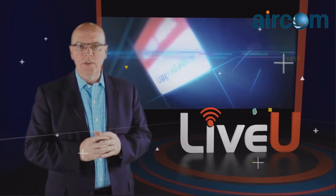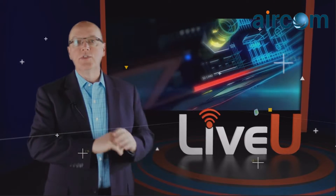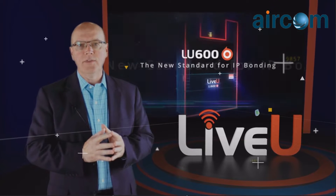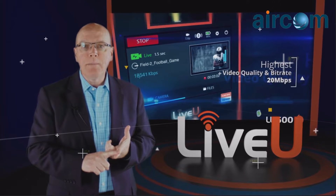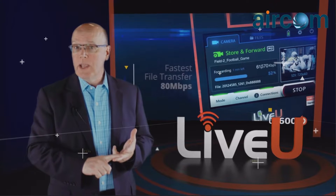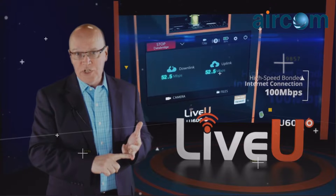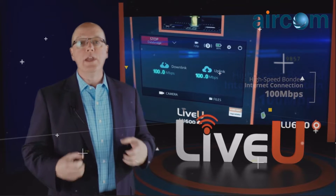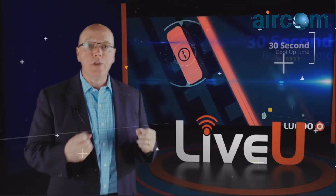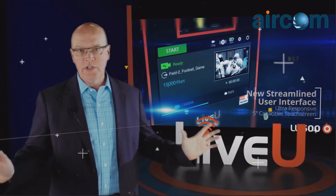LiveU designed the all-new LU600 from the ground up with industry-leading features and performance to support the most demanding broadcasters, including video transmission capability up to 20 megabits per second, file transfer capability up to 80 megabits per second, and bonded internet data bridge capabilities up to 100 megabits per second. Coupled with the industry's fastest boot-up time of only 30 seconds, the most demanding broadcaster can be up and running in virtually no time.